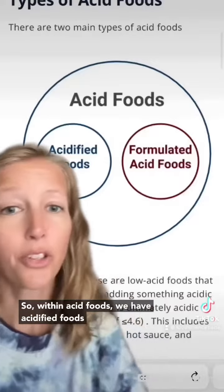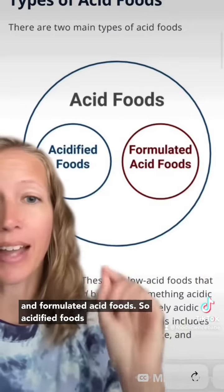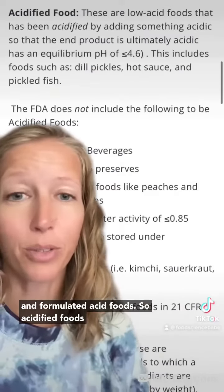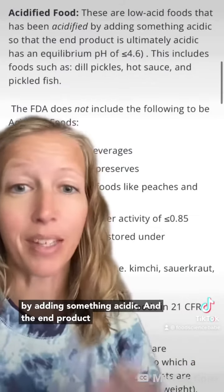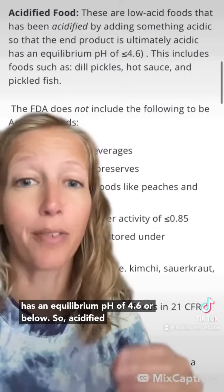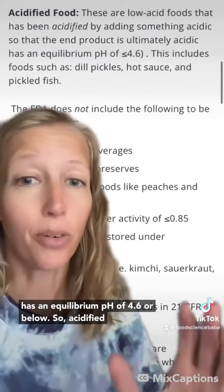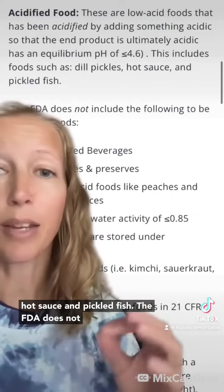pH is very important regarding these shelf-stable sauces. Within acid foods, we have acidified foods and formulated acid foods. Acidified foods are low-acid foods which have been acidified by adding something acidic, and the end product has an equilibrium pH of 4.6 or below. Examples of acidified foods would be dill pickles, hot sauce, and pickled fish.